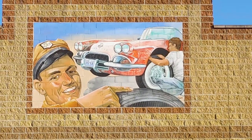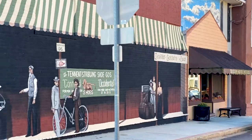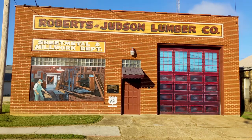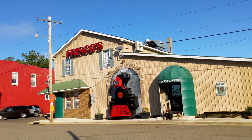The first mural we see on Route 66 is in Cuba, Missouri. Cuba, Missouri has a lot of murals and they all look fantastic. You should definitely drive around and check them all out. And while you're here, if you wanted to stop and get yourself something to eat, well, I know a place.